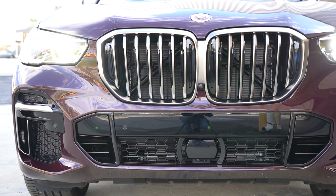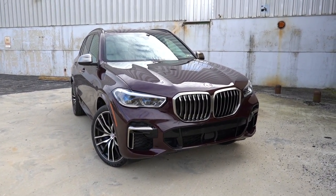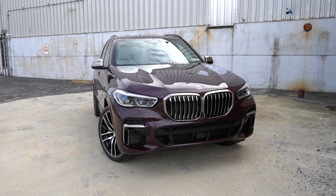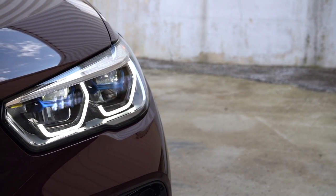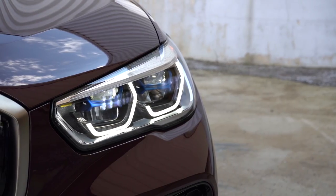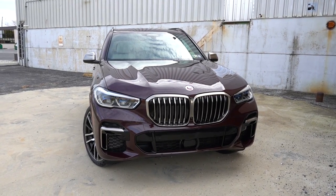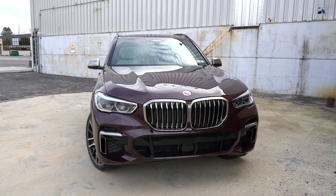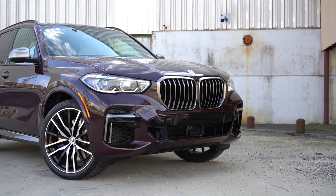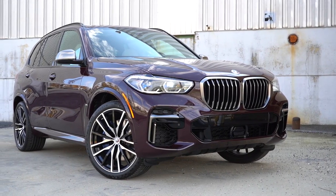You have front air curtains at the bottom corners helping direct air around the wheel and tire combination — an aerodynamic feature. To the sides, icon adaptive full LED headlights come standard with incredible illumination at night. You get automatic high beams — when a vehicle approaches in the opposite direction they automatically dim back to low beams, then bounce back up to high beams when it's gone. LED daytime running lights are standard; LED fog lights and BMW laser light technology are available depending on configuration.